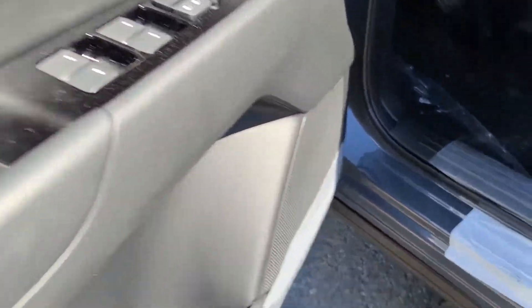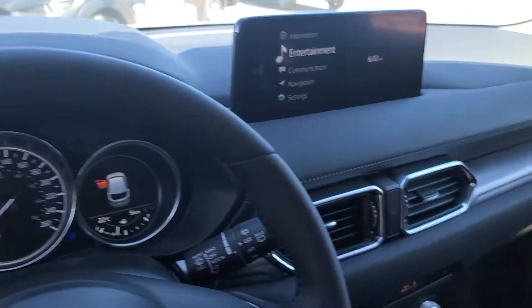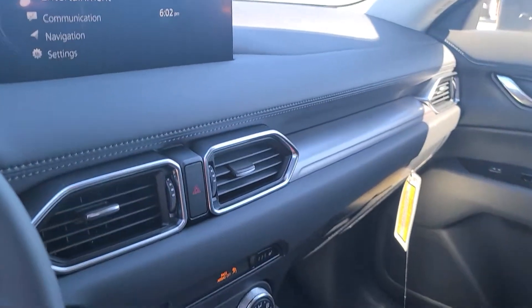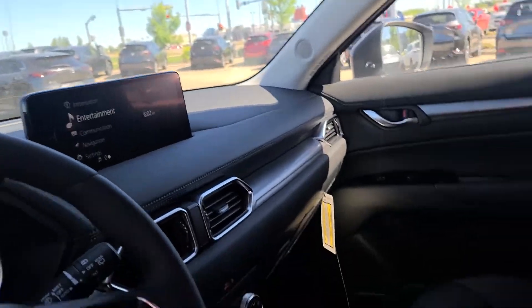Opening up the interior, you've got power locks and mirrors, that nice leather interior paired with the power seats. You do have your heated seats and heated steering wheel. Where this car really shines is it gets a new seventh generation display — it's a more intricate display and you get more out of it. You'll also get a high-definition backup camera.